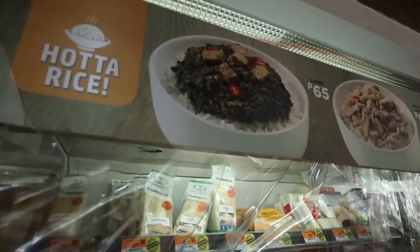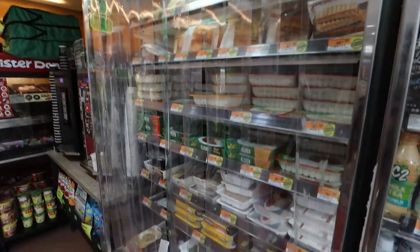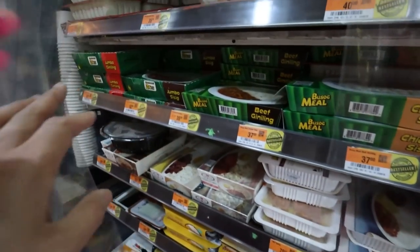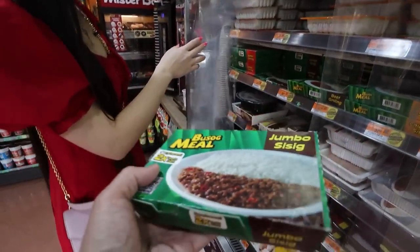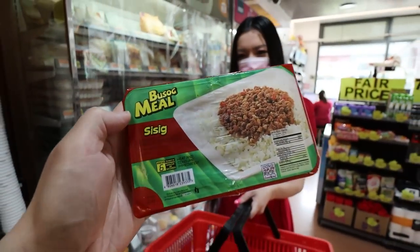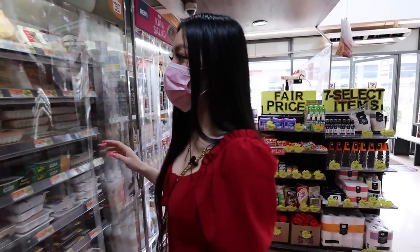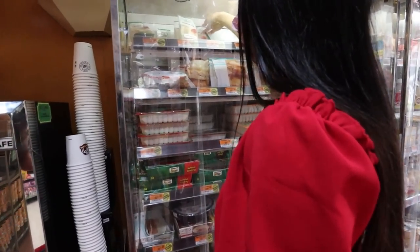Here is the cold food section with microwavable goods — sandwiches, rice with meat. They've got jumbo sisig! I need to try this. The variety is insane. I absolutely love sisig here, so I'm gonna try the small size — in it goes for 35 pesos. I definitely have to try a sandwich too.